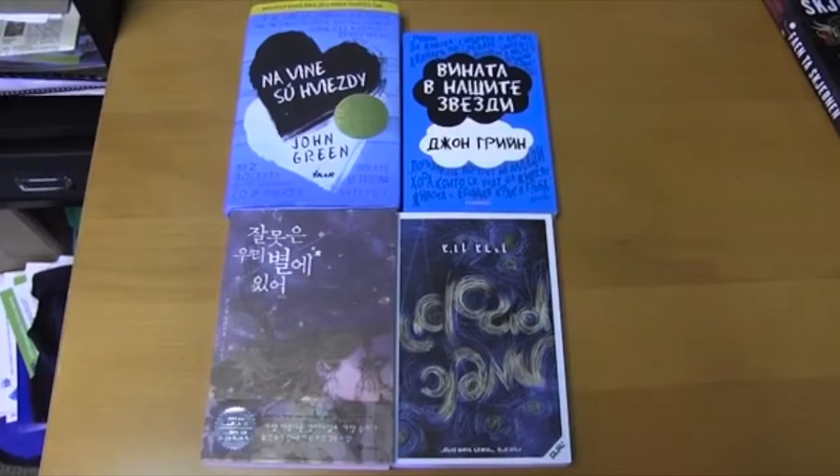Hello internet! So I was catching up on some YouTube videos today because I've gotten really behind because of finals, and I just felt the need to comment about this. In John's tour video of the offices, he showed a picture of the different foreign editions of his book, and right there in the bottom corner is the Hebrew copy, which he has upside down.